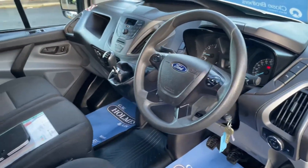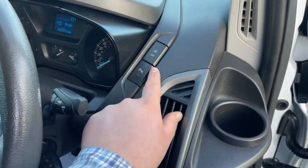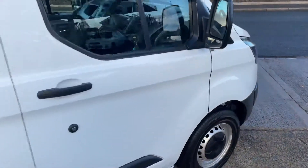With it being the Custom model, this has been fitted with some optional extras. You have your automatic start-stop, parking sensors front and rear, front fogs — so it has your electric pack and your stop-start pack.